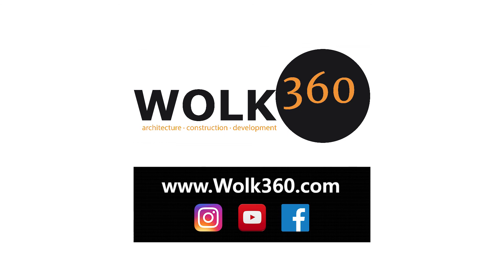See you next week. Thank you so much for watching, and I'll see you in the next video.